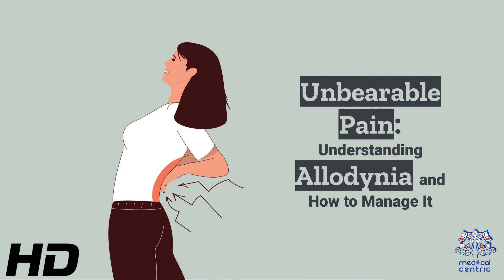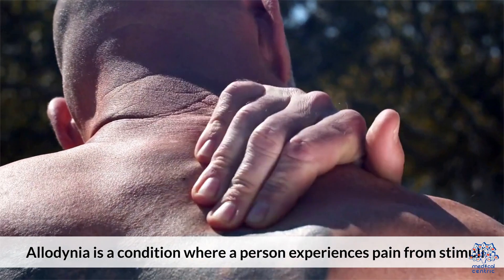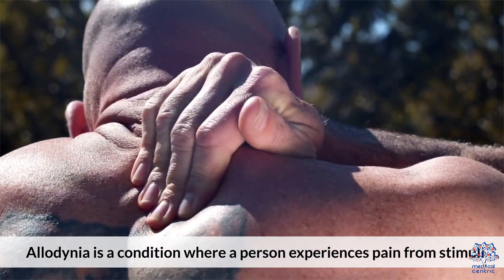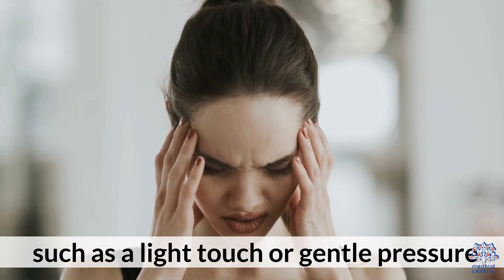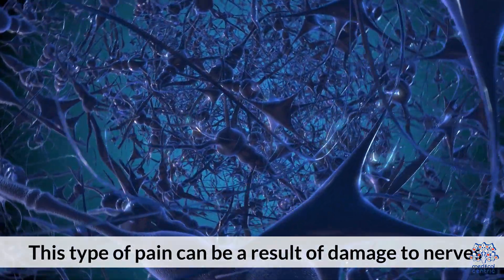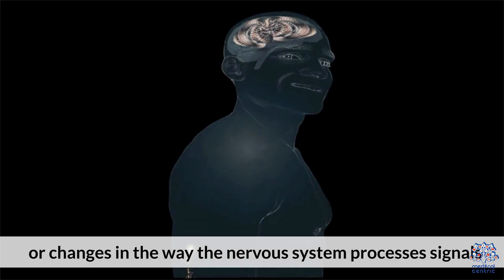Today's medical-centric topic is Unbearable Pain: Understanding Allodinia and How to Manage It. Allodinia is a condition where a person experiences pain from stimuli that are not typically painful, such as a light touch or gentle pressure. This type of pain can be a result of damage to nerves or changes in the way the nervous system processes signals.